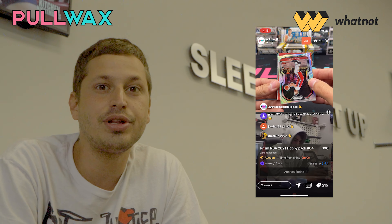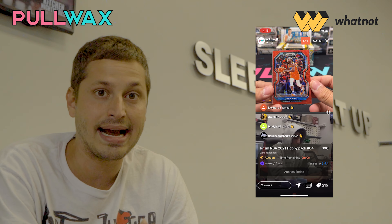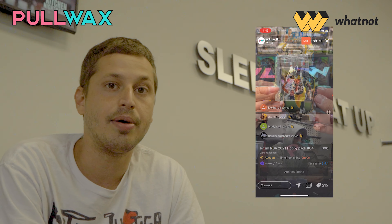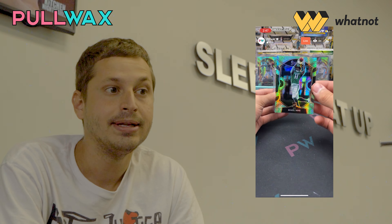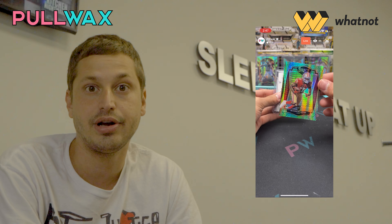All you have to do is edit your credit card information and your address, and you're one step away to purchasing your dream card. A lot of really good breakers are on the app that are adding a ton of value into their mystery packs. Tons of other breakers are selling wax. There's a lot of really interesting opportunities to see all the different sellers on there.